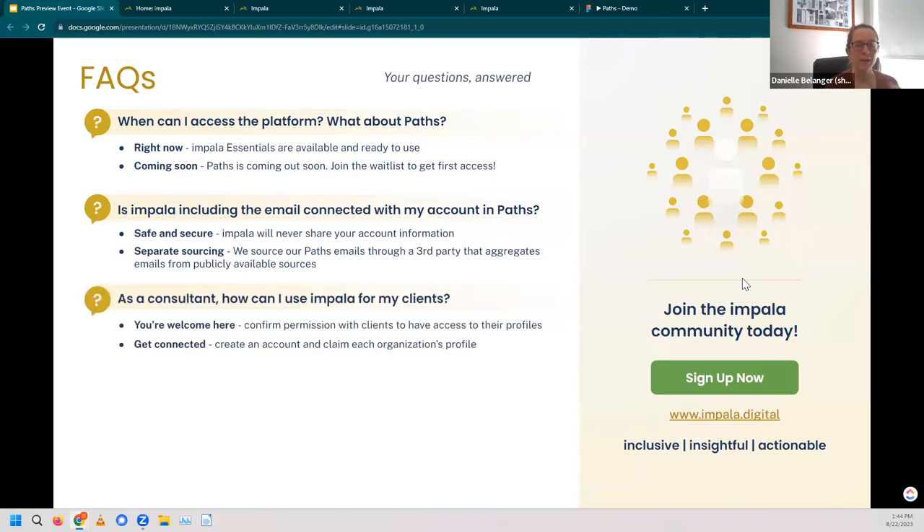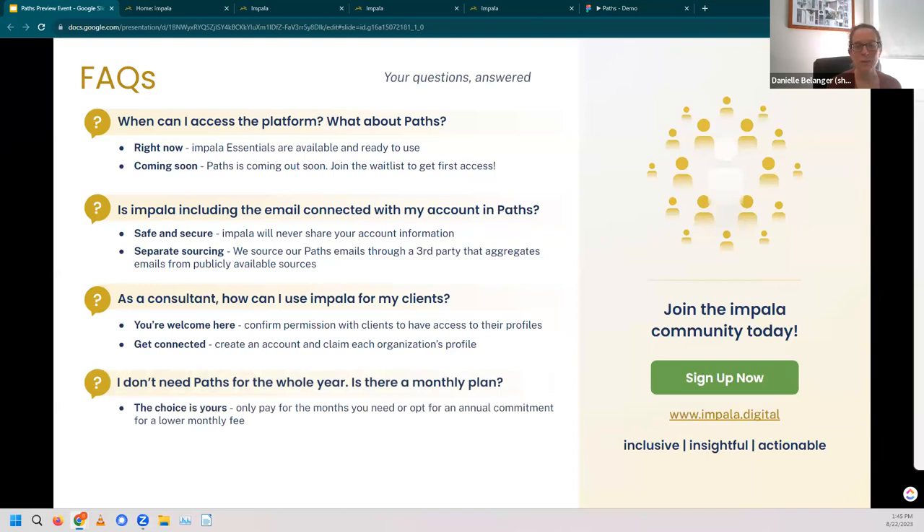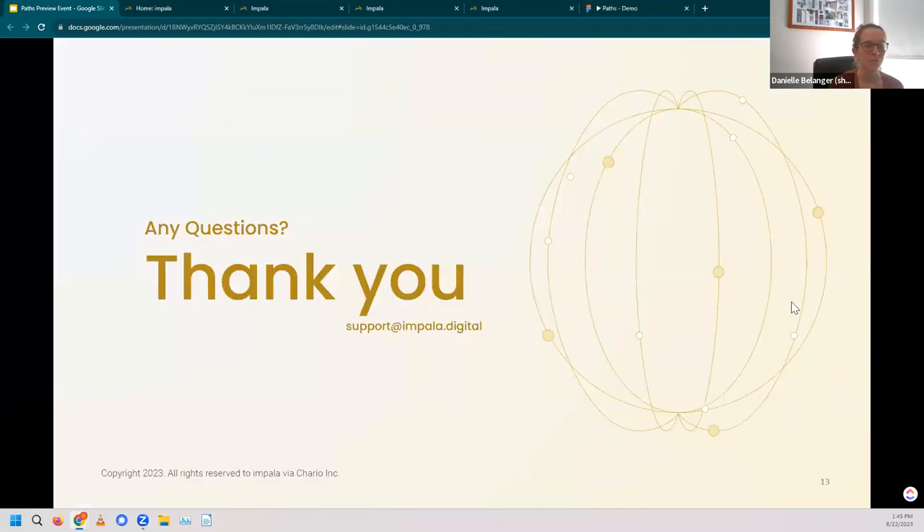For consultants: how can I use Paths for my clients? Consultants just need your permission to collaborate with you on the platform, and then they can get connected to you and any of their other clients who are on the platform, with no limit to the number of clients they can help. And if you don't need Paths for the whole year, there is a monthly plan. You can choose to only pay for the months that you need, or opt in for an annual subscription for a slightly lower monthly fee. With that, I want to open it up for questions.